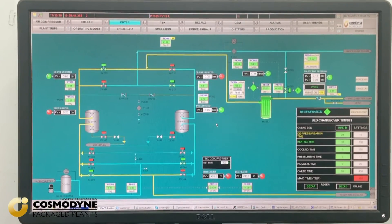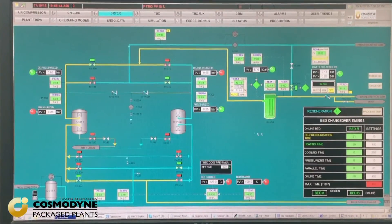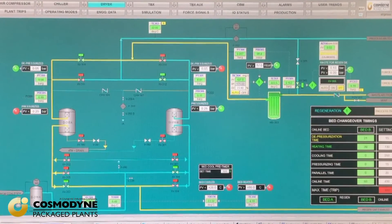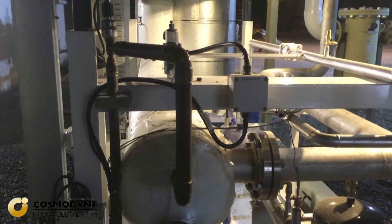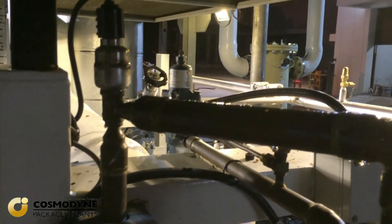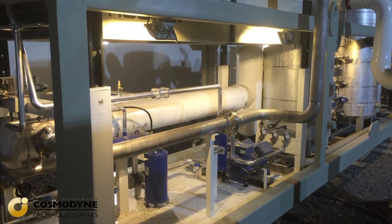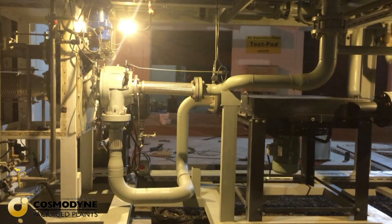This facility reduces the customer travel and field service expenses for problem solving in remote locations and allows for immediate remote correction to the plant, providing optimization as well. It also enables CPP to provide a rapid response remote field service support.